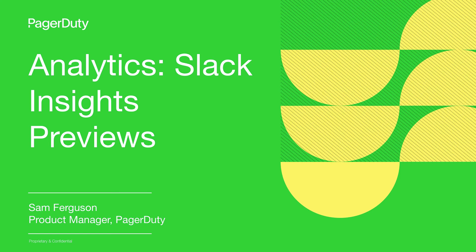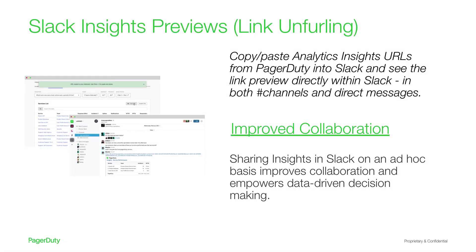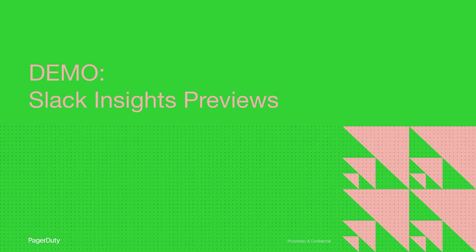Hi, my name is Sam Ferguson and I'm a product manager for analytics here at PagerDuty. I'm excited to be showing you what the analytics team has been busy working on: Slack Insights Previews. Previously, analytics context has been siloed to PagerDuty's web interface, making it hard to collaborate and share important analytics metrics with your team. Slack Insights Previews is our solution for this. Now, users can copy and paste insights directly from PagerDuty into Slack and see a preview image appear. This functionality supports collaboration and discussion in both channels and direct messages, empowering you to make data-driven decisions and guiding you along your path to digital operations maturity.